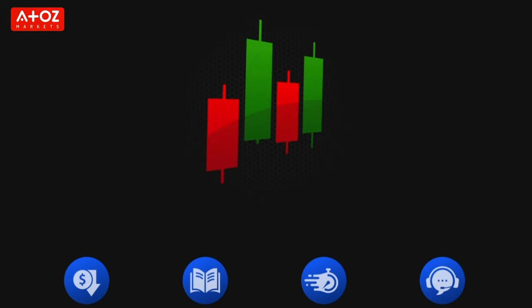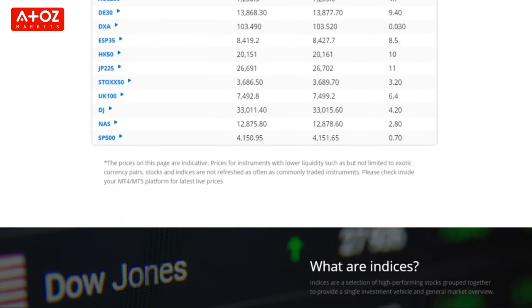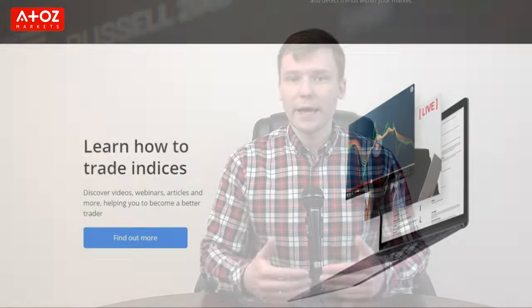If you are an energy trader, they have spot Brent oil, spot crude oil and US natural gas spot. TIO Markets has CFDs on indexes from all around the world including US, UK, Asia, Australia and Europe. You can trade major indexes like S&P 500, UK 100 and more with very tight spreads and fast execution.